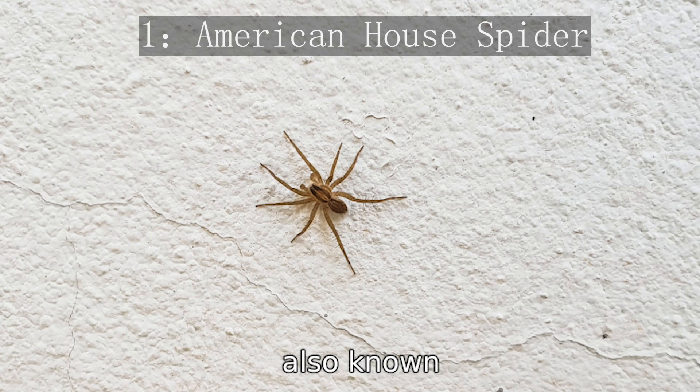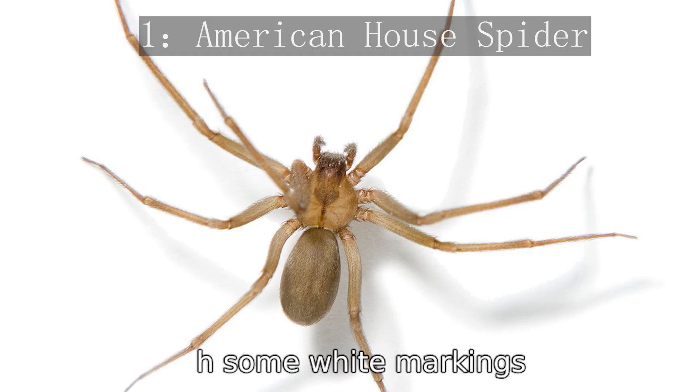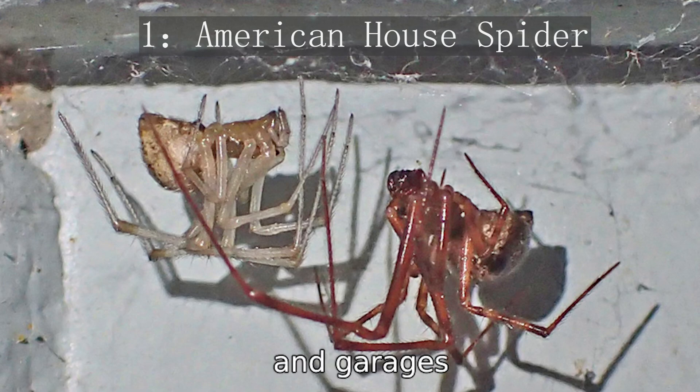The American house spider, also known as the common house spider, is a frequent guest in homes across North America. These spiders are small, usually about the size of a nickel, and have a round abdomen. Their color ranges from gray to brown with some white markings. They love dark, concealed areas like corners, basements, and garages, where they spin their tangled, messy webs to catch insects like flies and mosquitoes.